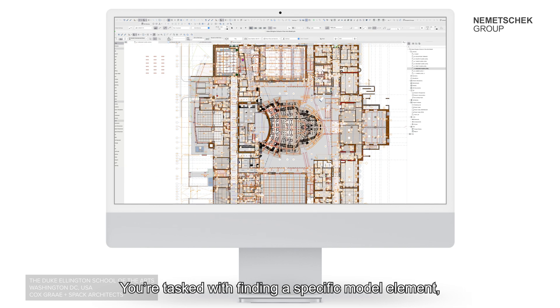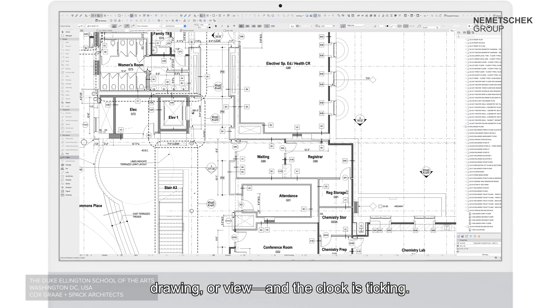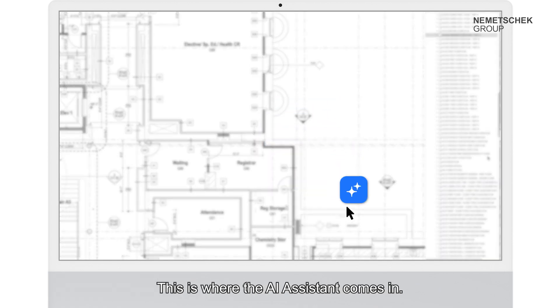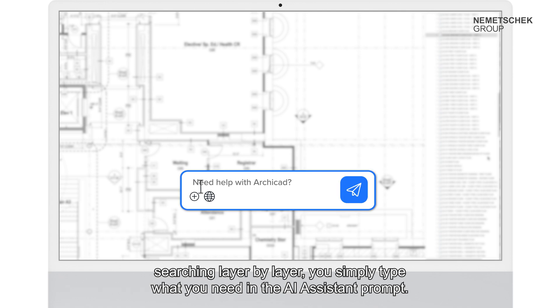You're tasked with finding a specific model element, drawing, or view, and the clock is ticking. Sound familiar? This is where the AI assistant comes in. Instead of clicking through menus or searching layer by layer, you simply type what you need in the AI assistant prompt.